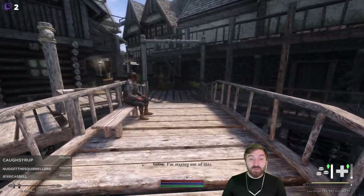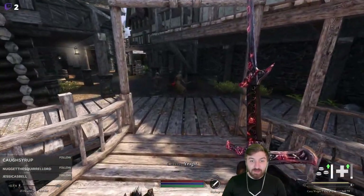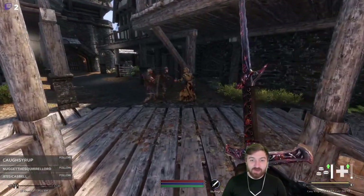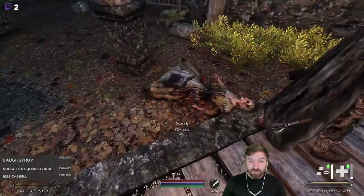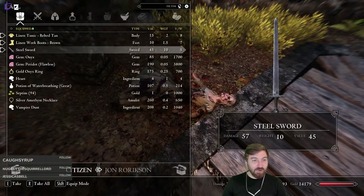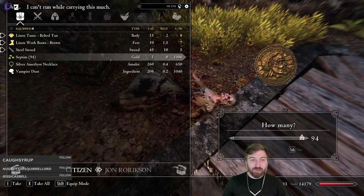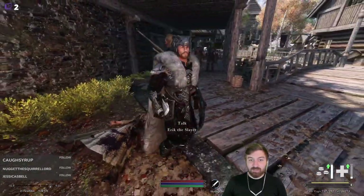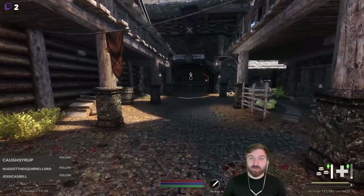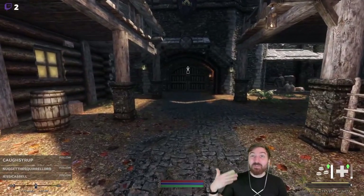What the hell's going on? Oh my god, she's a vampire! Holy crap! Well, we'll take her heart and her vampire dust. Take all that nice and quick. Alright, skipping forward.